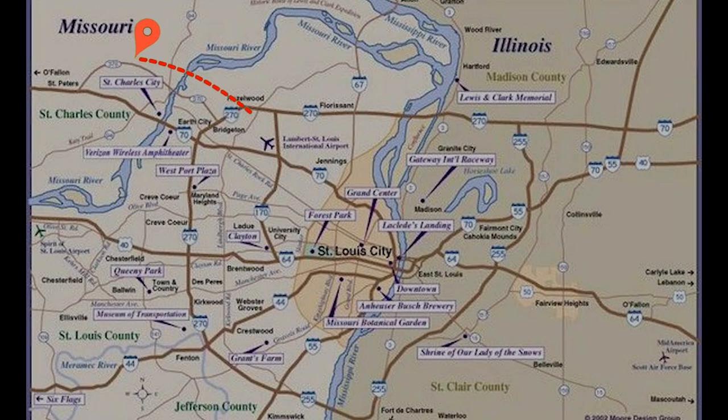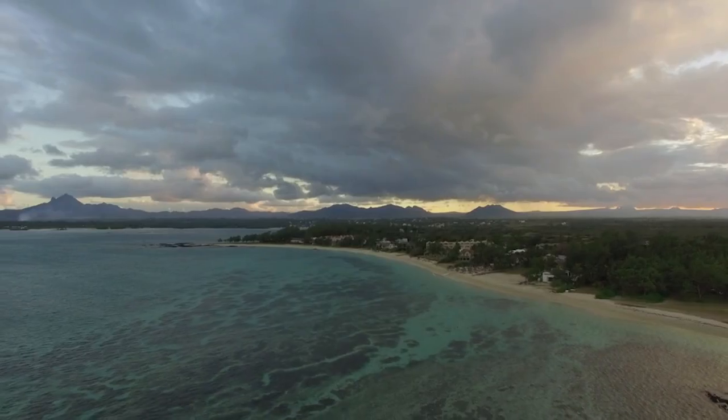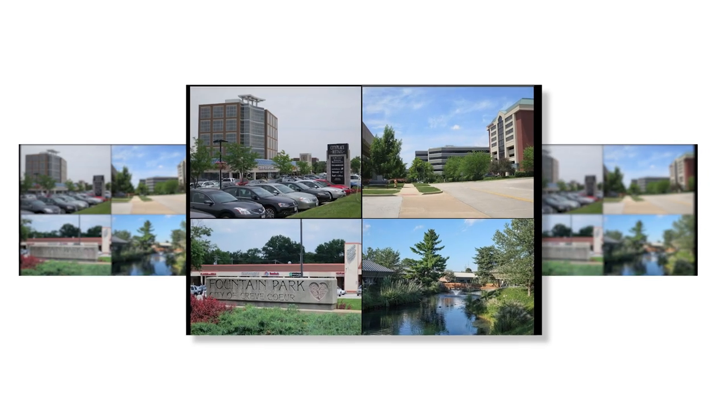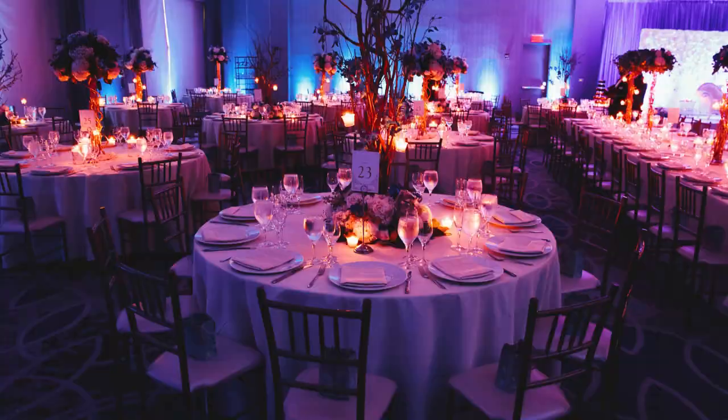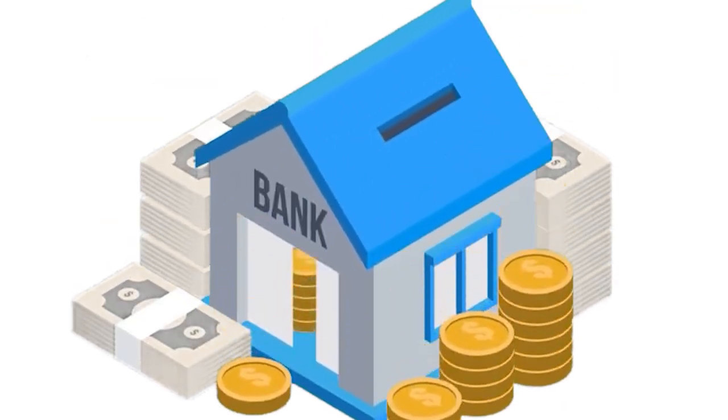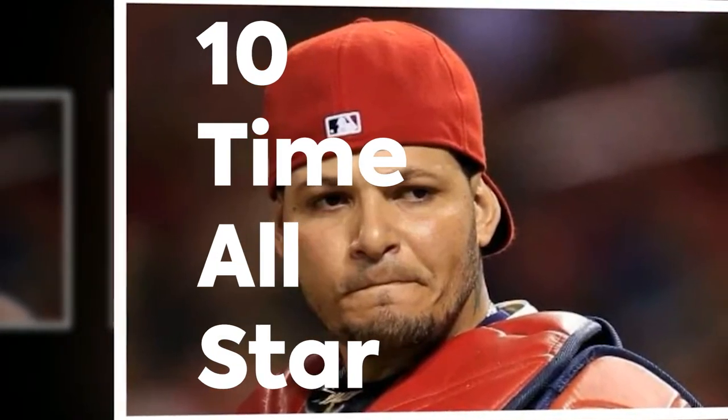If you've ever been to or live in the St. Louis area in Missouri, you know that one of the best parts to live in is Creve Coeur, a suburban town known for its beautiful parks, restaurants, and coffee shops. But it may be a bit expensive to enjoy all the benefits that come with this town, but not for 10-time All-Star Yadier Molina.